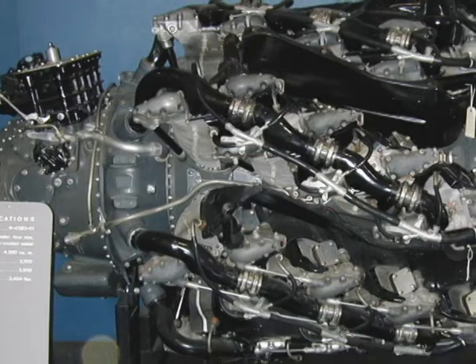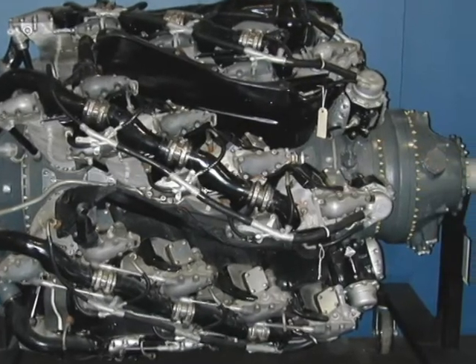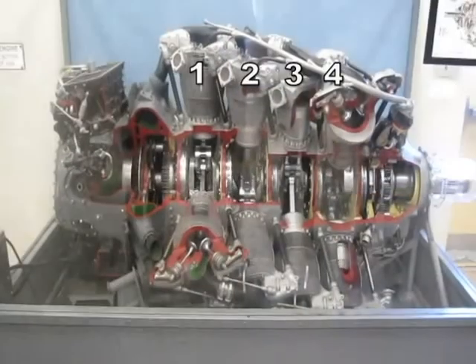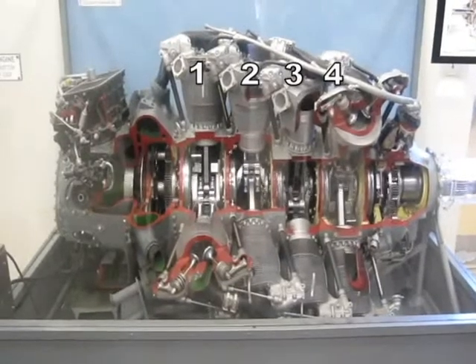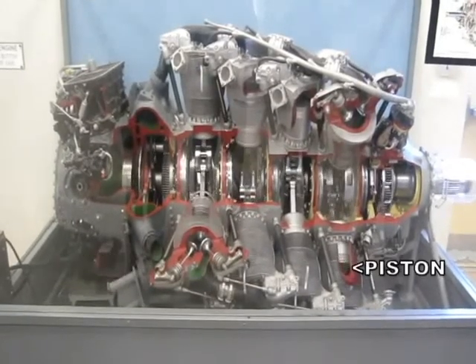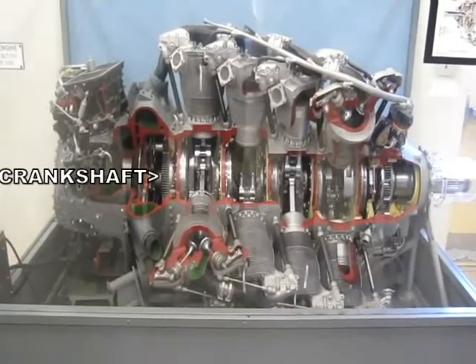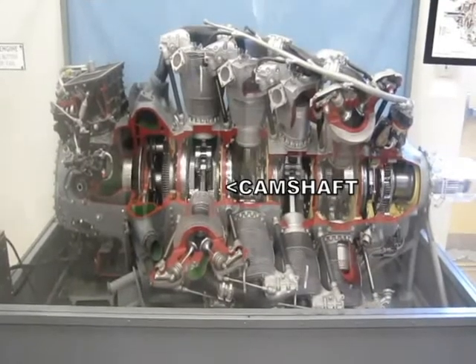This is an air-cooled engine. The model designation R-4360 is derived from the displacement: 4,360 cubic inches displacement, or about 71 liters. Your average passenger car engine has about 2.5 liters displacement. The cylinders on this engine are almost big enough to insert a 2-liter soda bottle. This engine consumed 195 gallons of aviation gasoline per hour, which was fed to the engine via a single carburetor and a supercharger.